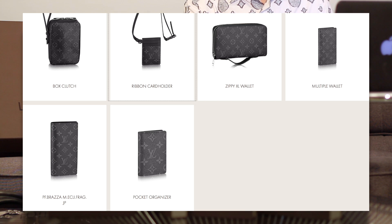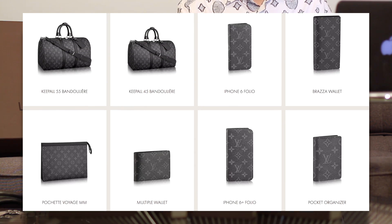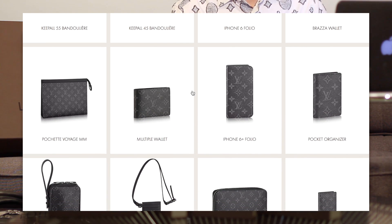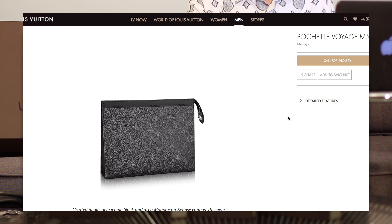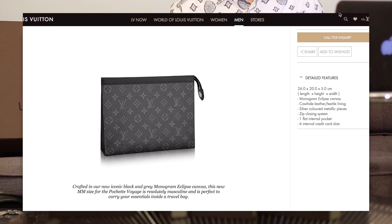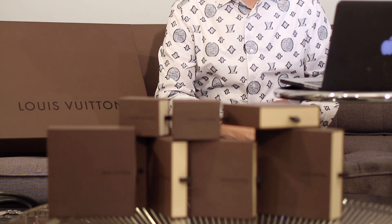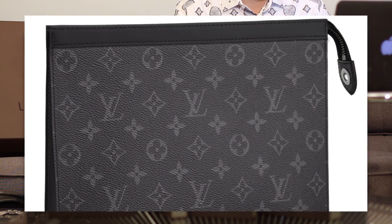One is the Pochette Voyage in the medium size. This is basically the toiletry pouch 26 with a few differences. It's pretty much the exact same size as a toiletry pouch — the 26 centimeter version, which is about 10 inches across. What's different is that it has a leather trim on top, and the lining is not the waterproof lining — it's a textile lining. If you own some of the Taiga pieces, it's going to be the same lining. It also has silver hardware instead of gold hardware like the regular monogram.